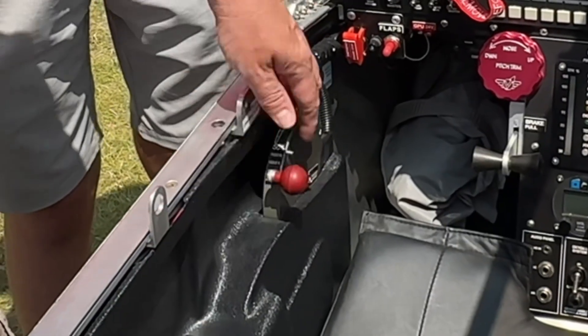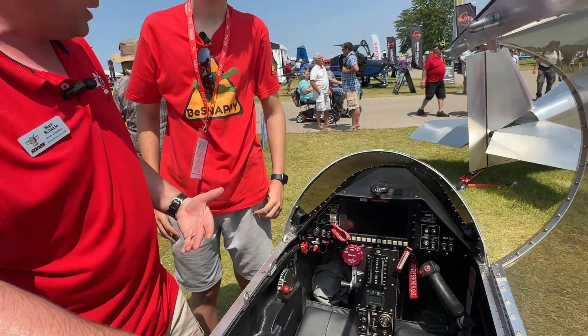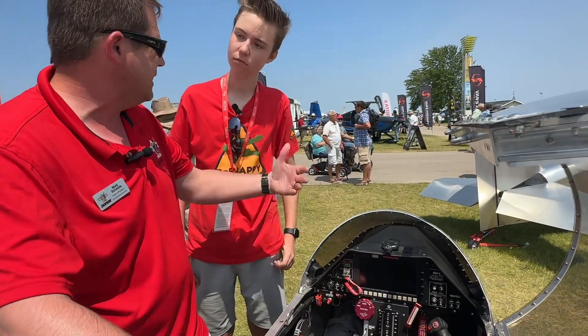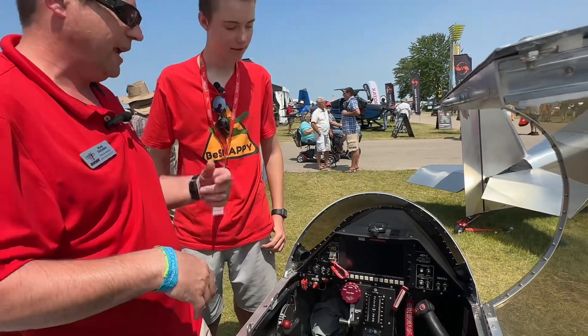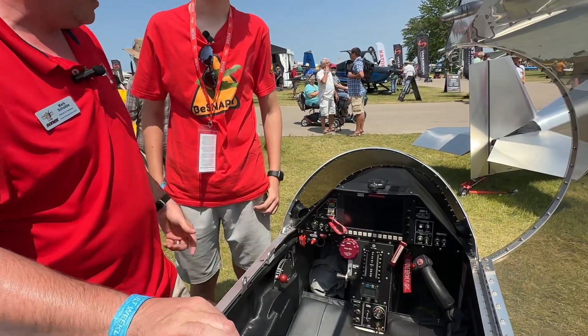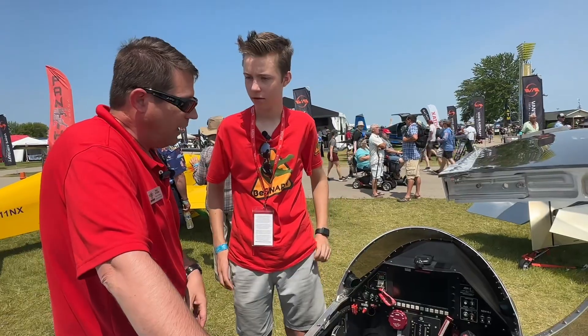You actually start the engine from the throttle controller — there's no complicated start sequence. You just turn your fuel pumps on, wait for pressure to come up, then push the throttle past the detent and everything happens automatically. Same with shutdown and cool-down: pull the throttle past the detent and it shuts itself down and runs a cool-down cycle — all computer controlled.